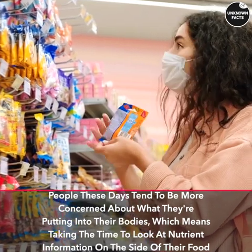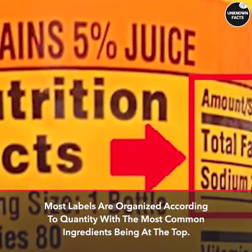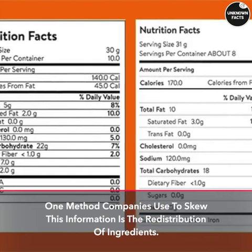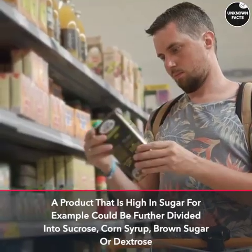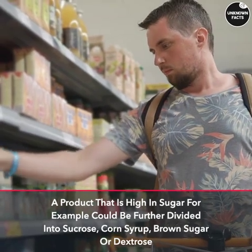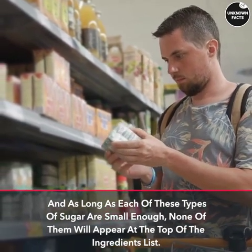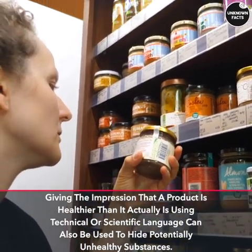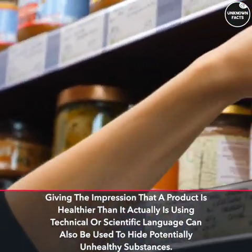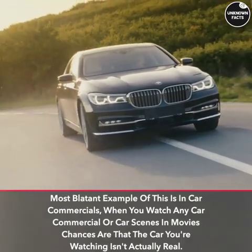Deceptive labeling tactics: people these days tend to be more concerned about what they're putting into their bodies, which means taking the time to look at nutrient information on the side of their food. Most labels are organized according to quantity, with the most common ingredients at the top. One method companies use to skew this information is the redistribution of ingredients. A product high in sugar, for example, could be further divided into sucrose, corn syrup, brown sugar, or dextrose — and as long as each of these types of sugar is small enough, none of them will appear at the top of the ingredients list, giving the impression that a product is healthier than it actually is. Using technical or scientific language can also be used to hide potentially unhealthy substances.